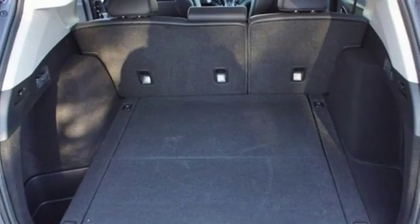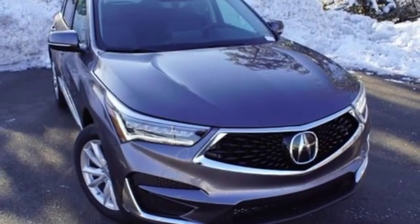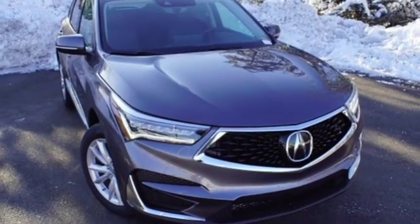Acura believes if there is a better way, take it. That philosophy shines through in this vehicle. See what it can do for you when you take it for a test drive.